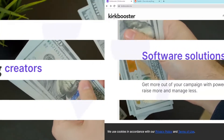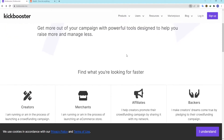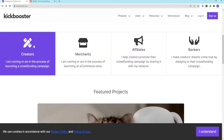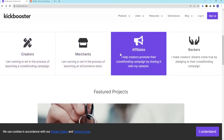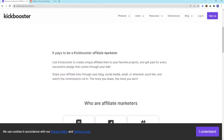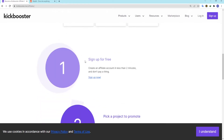So let's start! What is Kickbooster? Kickbooster Inc. brings affiliate marketing to the crowdfunding world. It's a platform that helps creators and crowdfunders automate the process of referring people to their projects. It lets you boost your campaign by automating the tracking of referrals and giving rewards to people who share and talk about your product or idea.